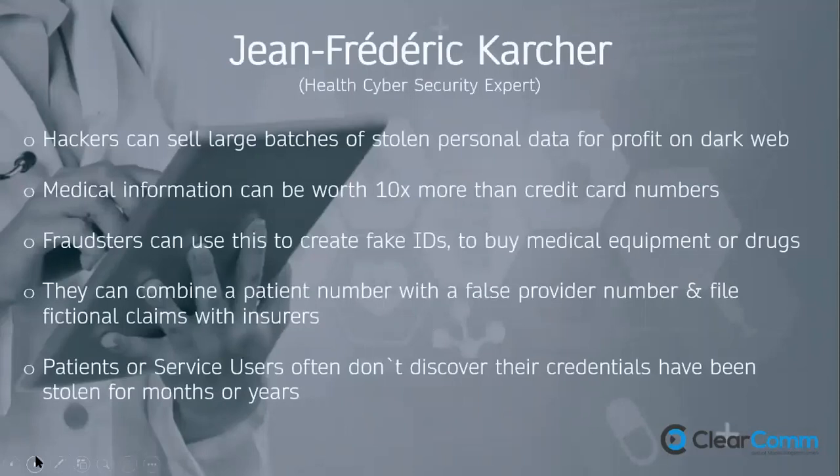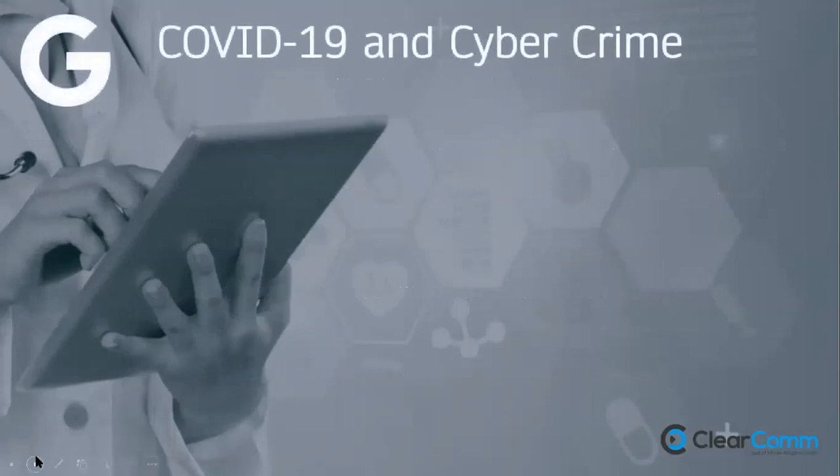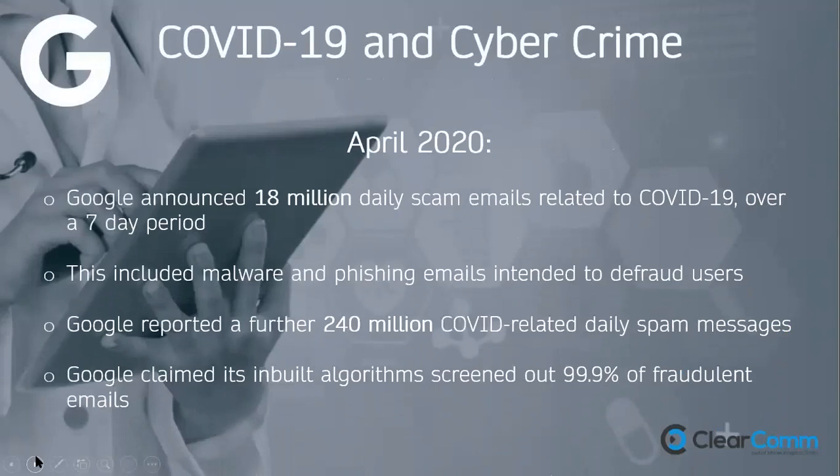Cyber security expert John Frederick Karcher notes that hackers can sell large batches of stolen data on the dark web. The NHS is a big target because medical information is worth 10 times more than credit card numbers, and fraudsters can use it to create fake IDs, buy medical equipment or drugs. Regarding the COVID-19 threat: in April last year, Google was blocking 18 million daily scam emails related to COVID-19 over seven days, as cyber criminals quickly realised it was an opportunity.